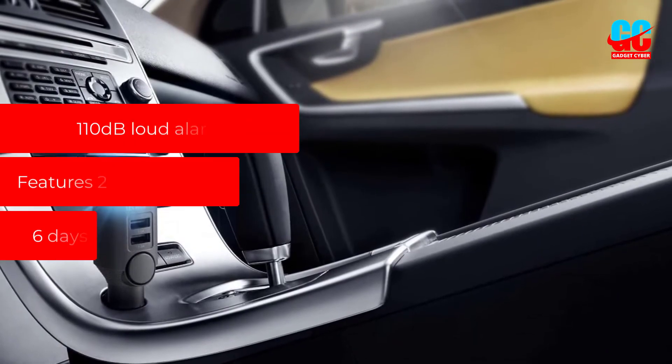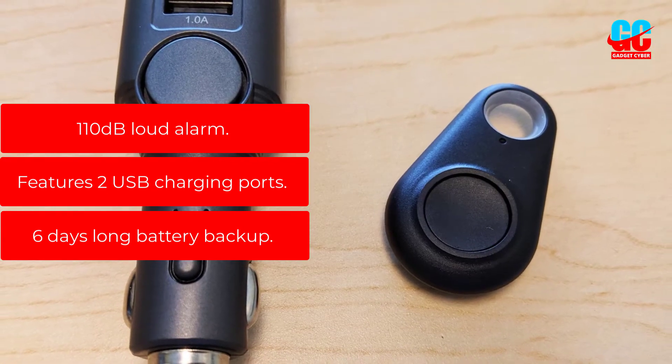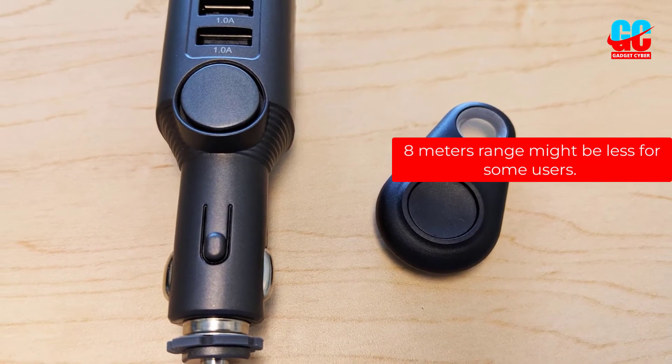Pros: 110 dB loud alarm, features 2 USB charging ports, and 6-day battery backup. Cons: the 450 mAh battery range might be insufficient for some users.